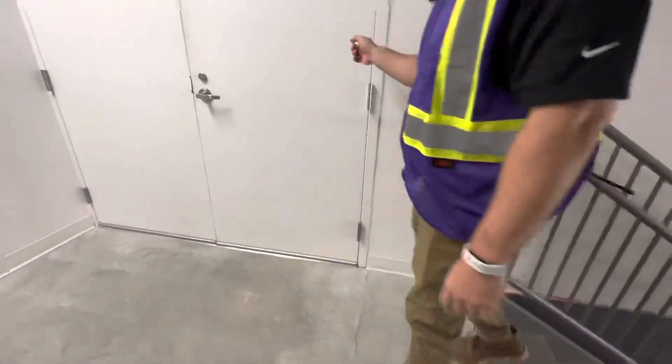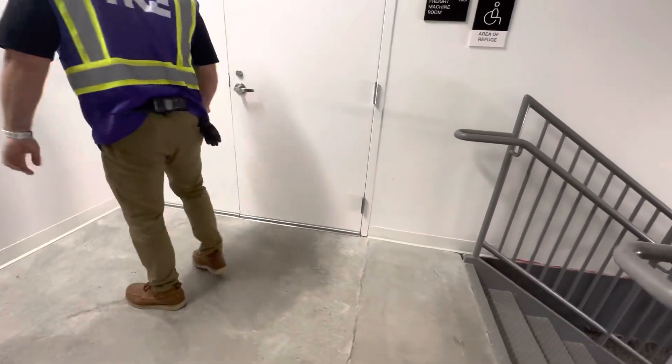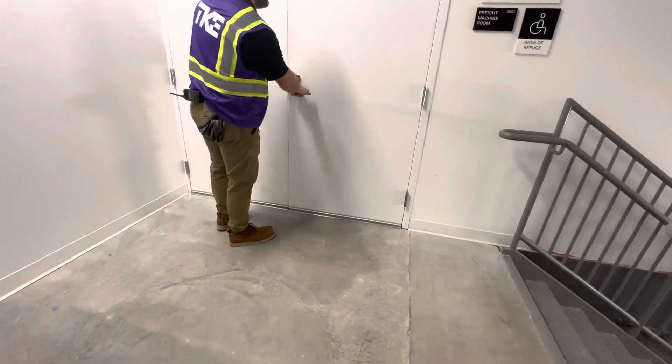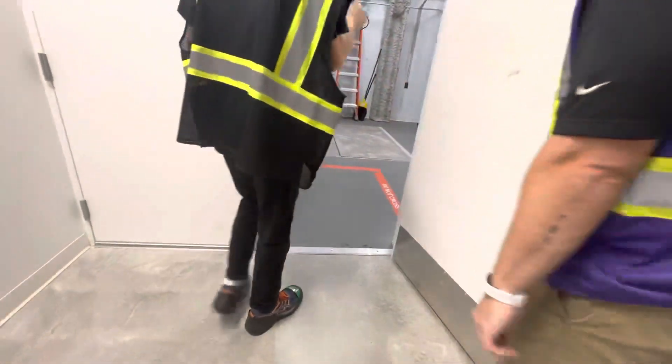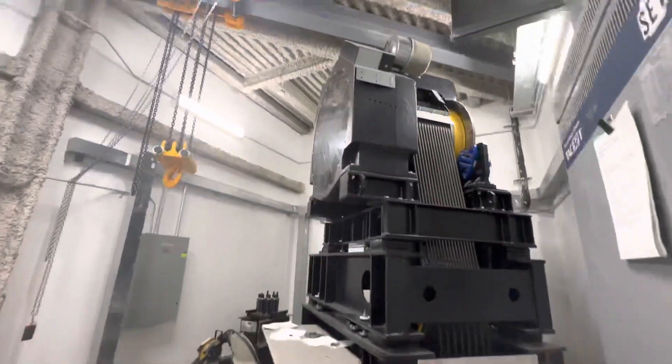We're going to see the machine room for the freight elevator and the machine room for the plane. What do you think about this, Jared? Awesome, let's do it. That's the machine for that freight elevator — that's enormous.